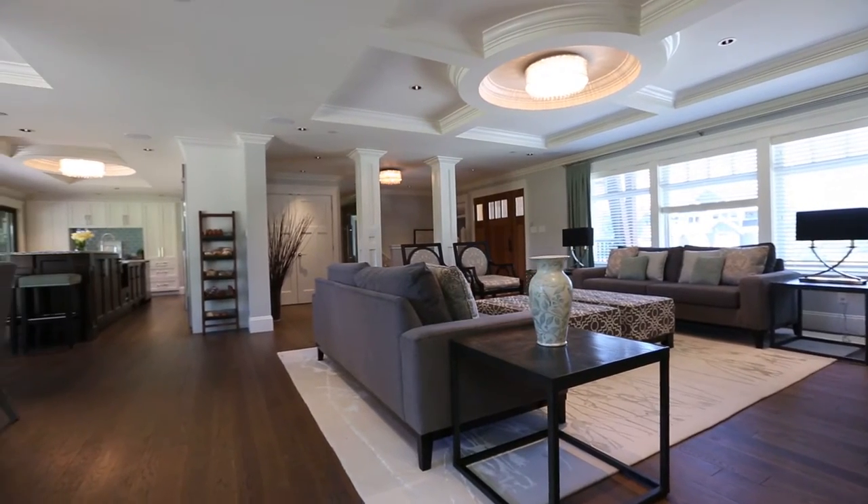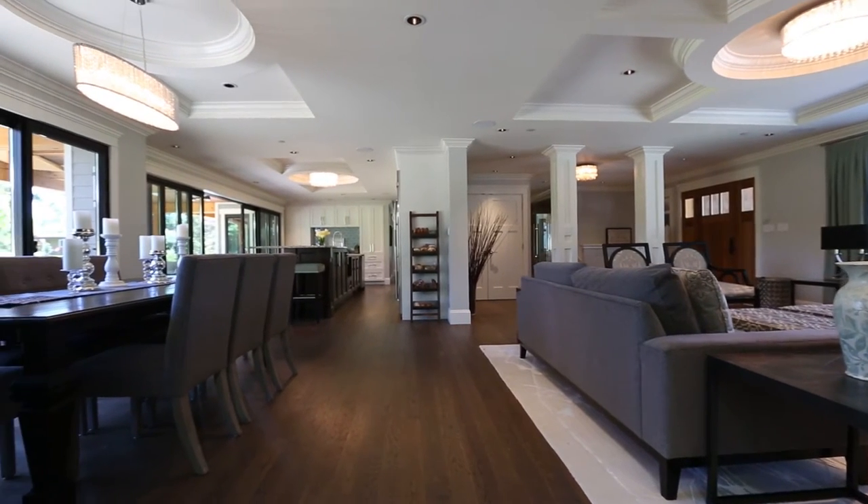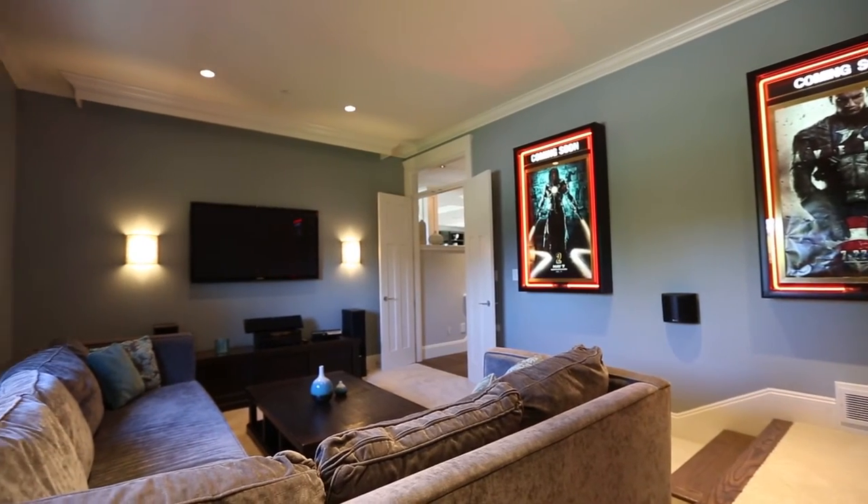The center space of the home is where all the gathering happens — the kitchen, the dining room, great room, media room, wine area, and powder room. Essentially what we've done is put the social spaces in the center, with the private areas on each end.